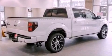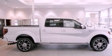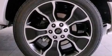Also included are a security system, front fog lights, privacy glass, dusk-sensing headlights, an auto-dimming rearview mirror, and leather seats that provide great support and create an overall luxurious feel.